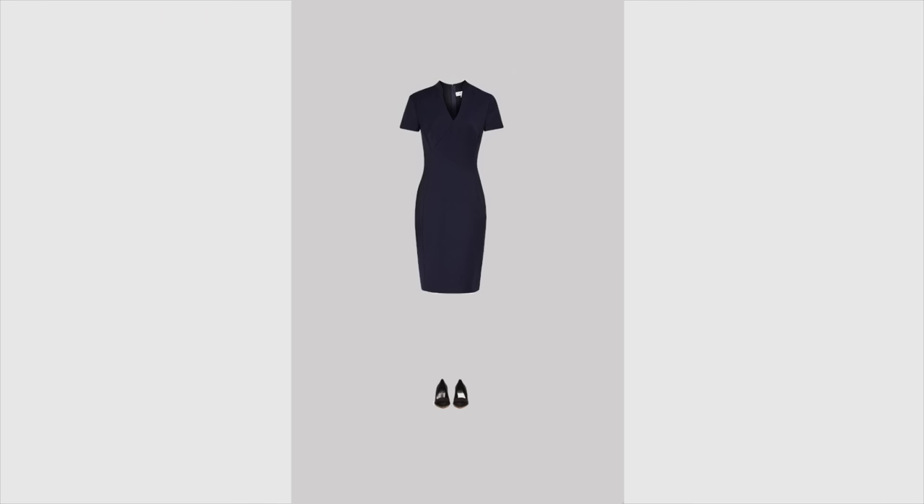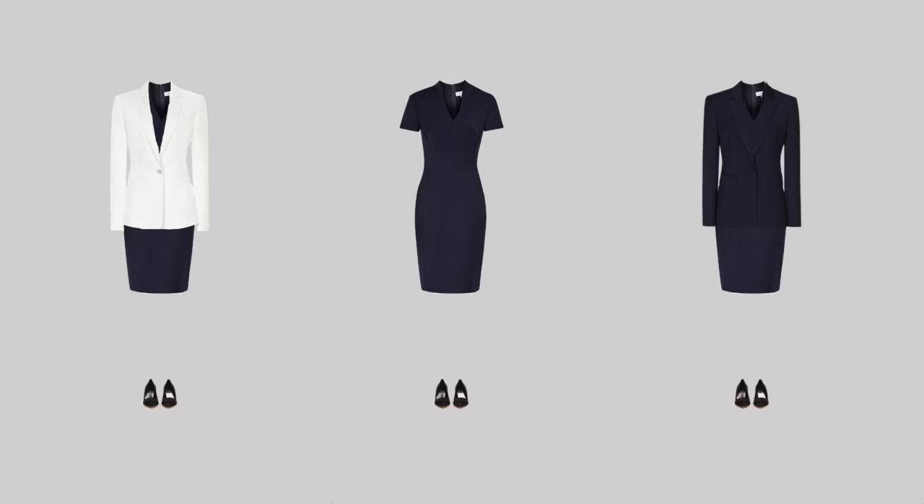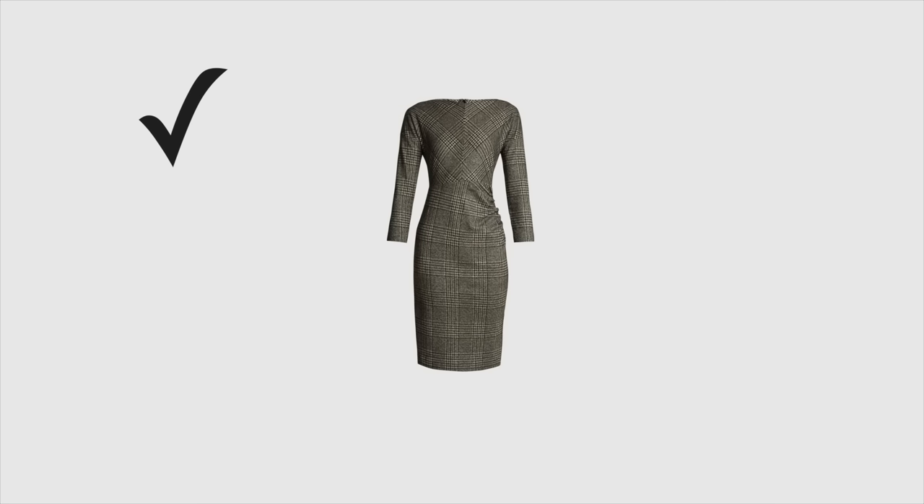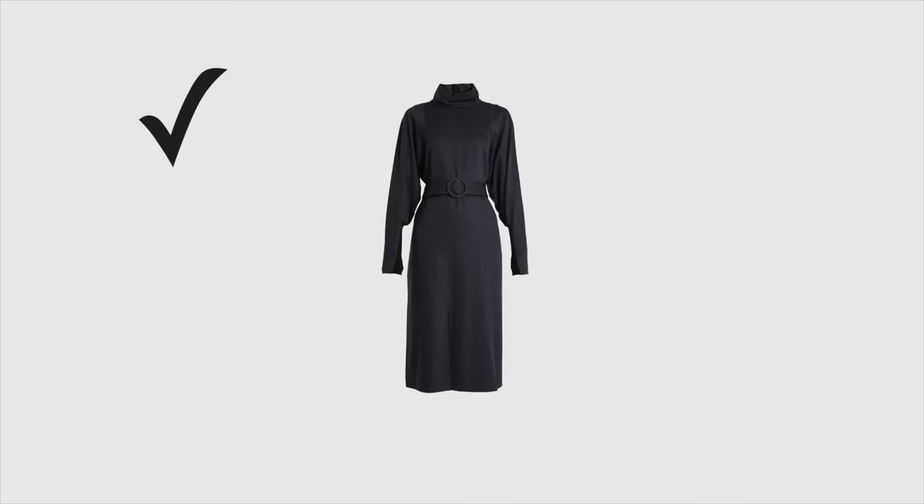You might also wear dresses, but keep in mind that for most formal situations the jacket will still be necessary. Your dresses should have an elegant cut and design, beautiful fabric and color, and have short or long sleeves.